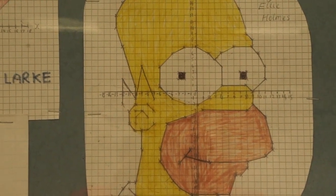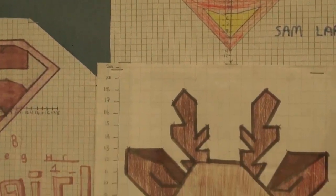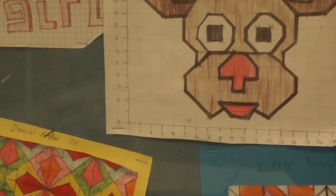In years seven, eight and nine you'll get six one-hour maths lessons every fortnight, in groups designed so that you are with other children of a similar ability to you.